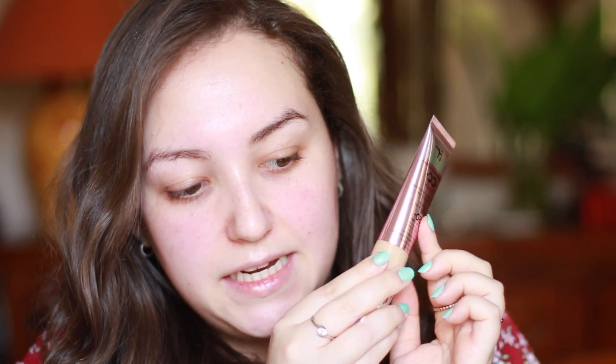It retails for £30 and I bought it on Selfridges — you can also buy it on IT Cosmetics. It has a pump and I really like the packaging because it's travel-friendly, not too big, not glass, and it still looks very nice.